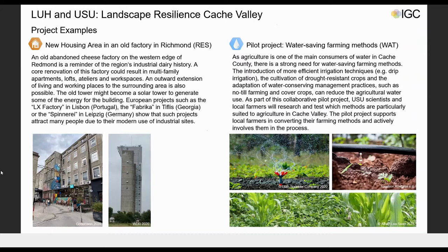Due to the short time available, we will present only two of the numerous measures we worked out. The first is an example from the residential system called New Housing Area in an Old Factory Enrichment. The project aims to transform an abandoned dairy factory into a modern housing area with single-family apartments, lofts, and working spaces. This project also has the potential to attract tourists in the future.